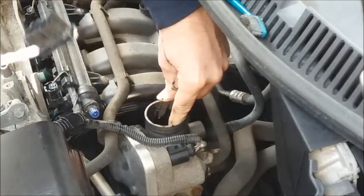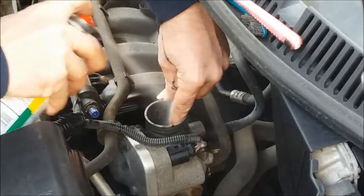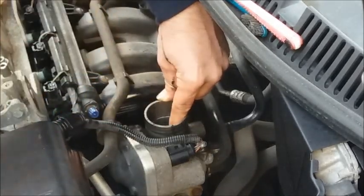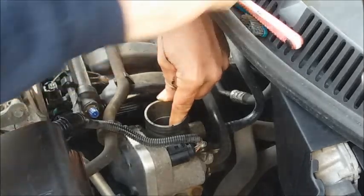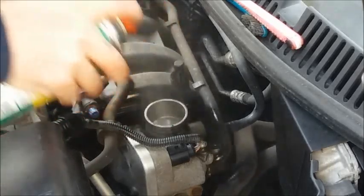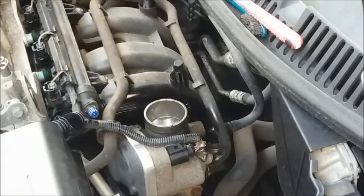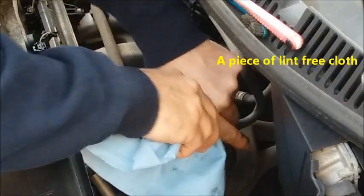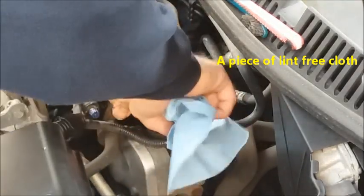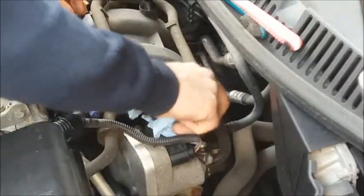Look how filthy that is. Then wipe away any excess with a lint-free cloth.